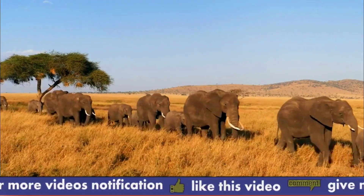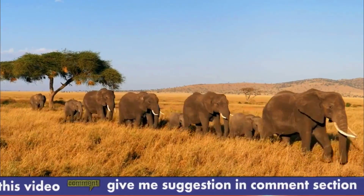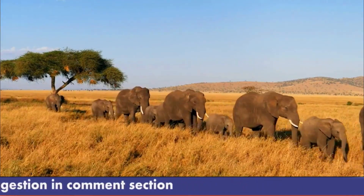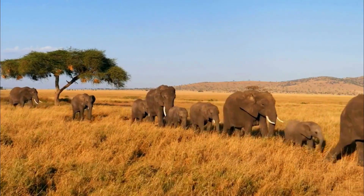The park has a total area of roughly 392 square kilometers. One of Kenya's top national parks, Amboseli Park is situated on the country's southern border with Tanzania. The park is also adjacent to Mount Kilimanjaro, the highest point in Africa and a well-known landmark.